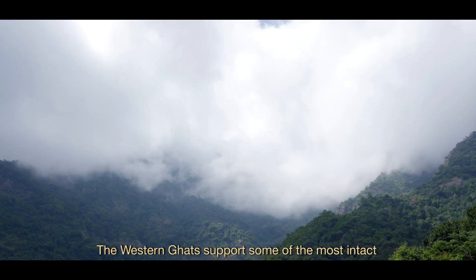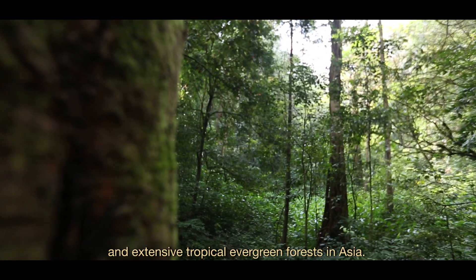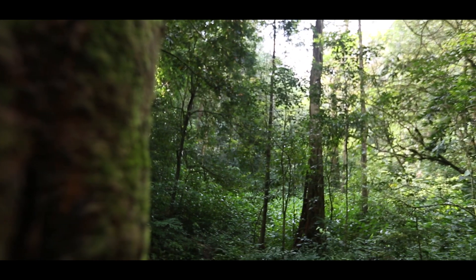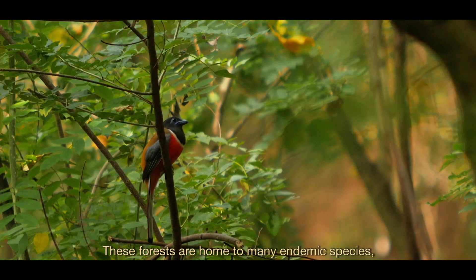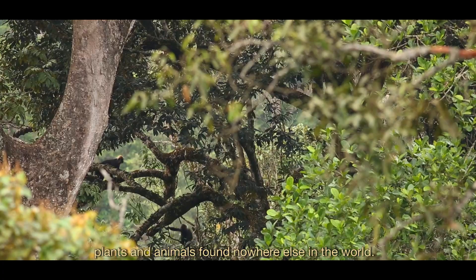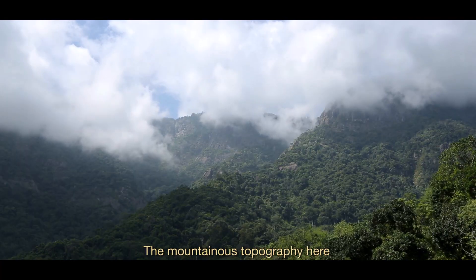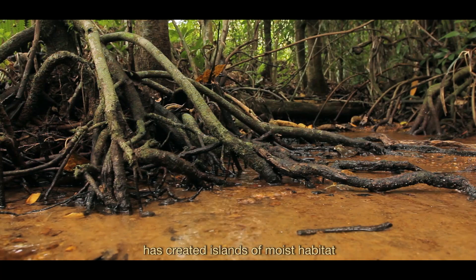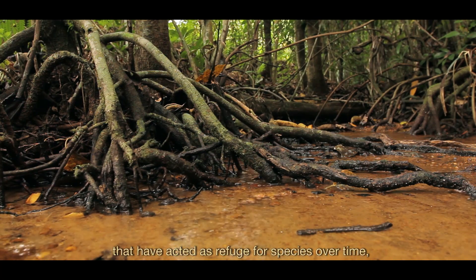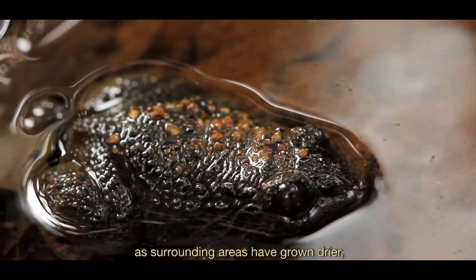The Western Ghats support some of the most intact and extensive tropical evergreen forests in Asia. These forests are home to many endemic species — plants and animals found nowhere else in the world. The mountainous topography here has created islands of moist habitat that have acted as refugia for species over time as surrounding areas have grown drier.